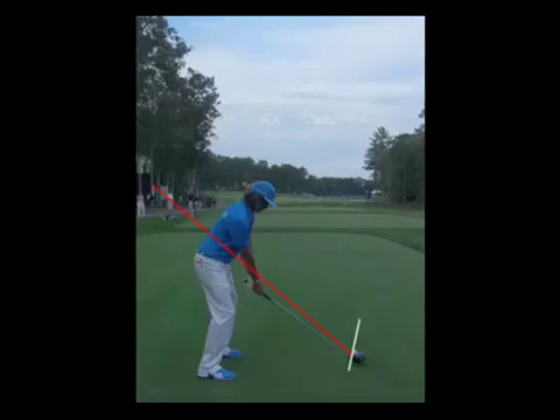Let's look at his technique from this down-the-line view. I've got two lines drawn — one representing his plane line and one drawn where the path is going to come through — so you can see where he's aiming.